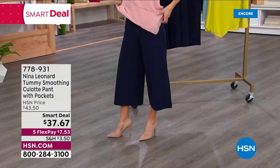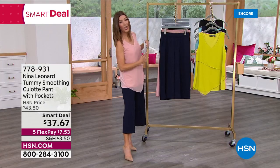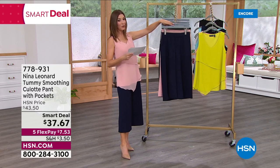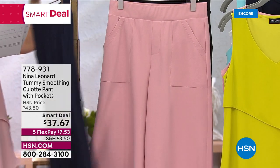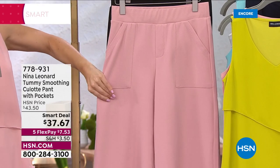These are those beautiful, elegant pieces that never go out of style. Just pick your favorite color and get in on our smart deal price — only $37.67 for these amazing culottes. You're the first to see them so I know they're going to go quick. Here is our navy. The inseam on these is 21 and a half inches, extra small through 3X, and they're all machine washable. In love with this beautiful blush color.